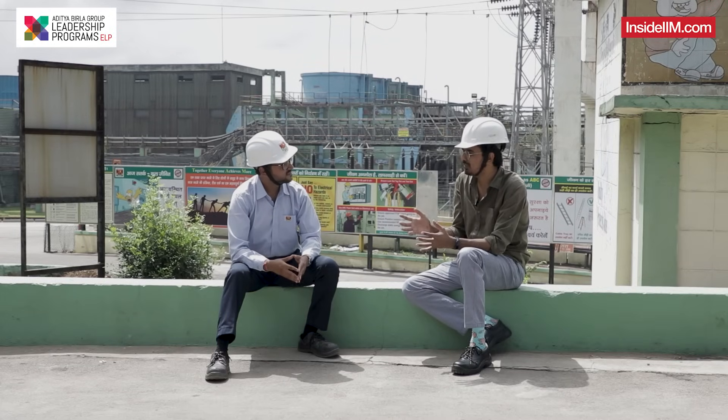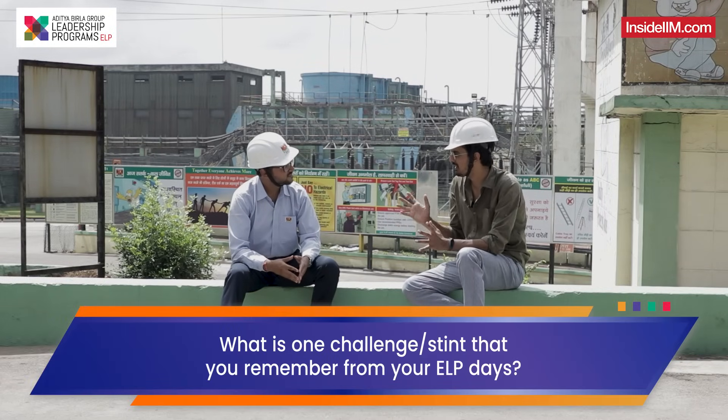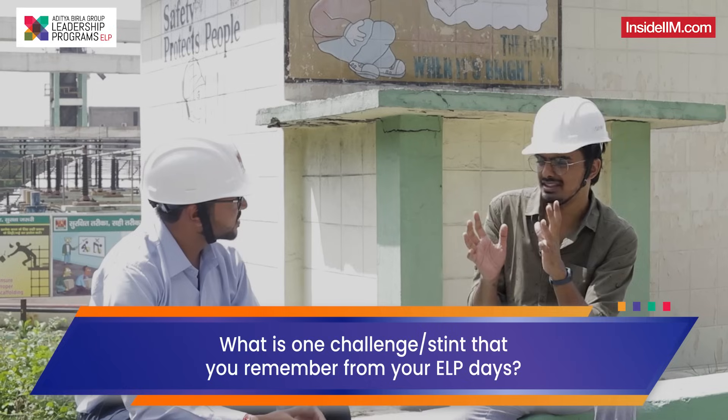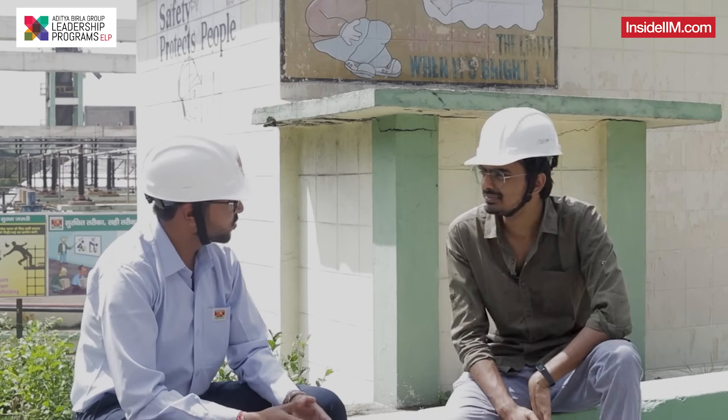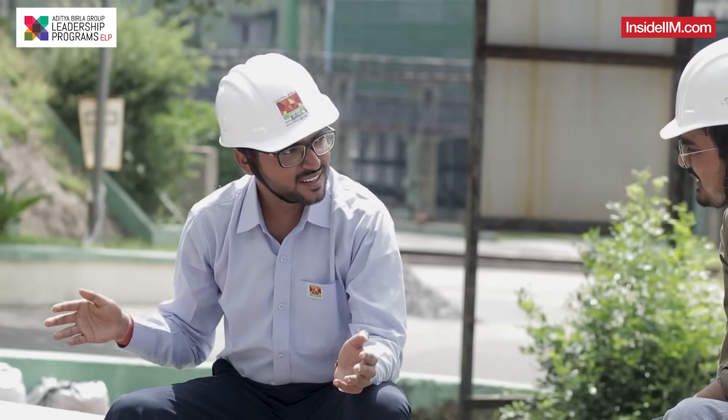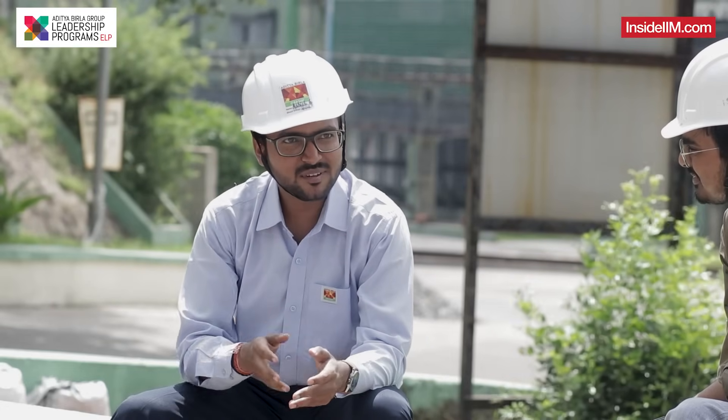From the projects that you mentioned, can you tell me one specific project that you really remember and think resonates with what you thought of doing in your life? A series of projects come to mind, but one of them which was very impactful was the commissioning of a transformer that we did right here at Renukoot.